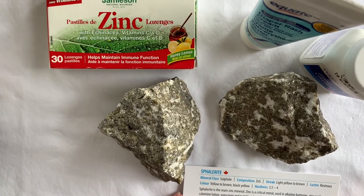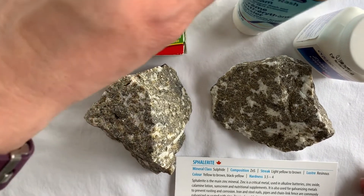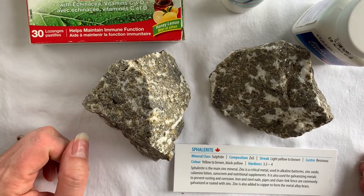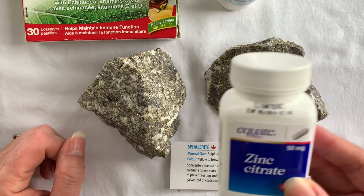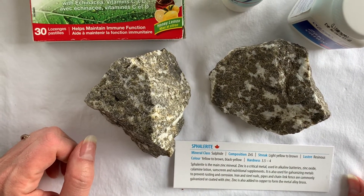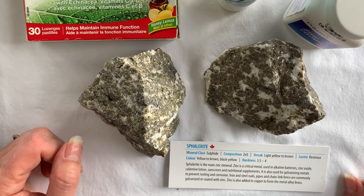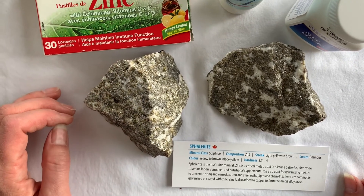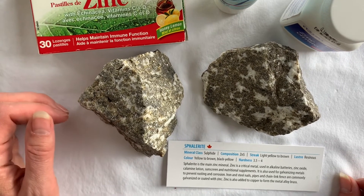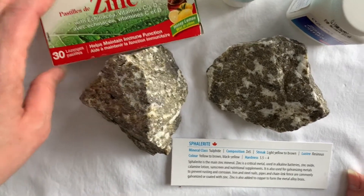Sphalerite is the main zinc ore, and zinc is a critical mineral. It's used in alkaline batteries, in zinc oxide found in creams such as diaper rash treatments, calamine lotions, sunscreens, and nutritional supplements. It's also used for galvanizing metals — meaning it prevents rusting and corrosion. Iron and steel nails get galvanized, and chain link fences are commonly coated with zinc. Zinc is also added to copper to form the metal alloy brass.